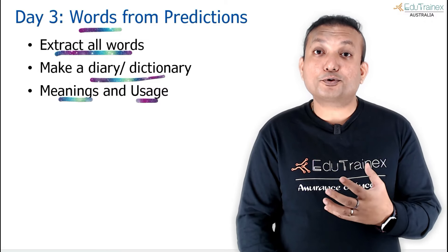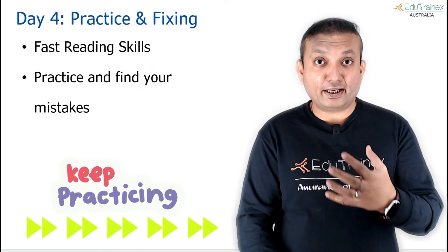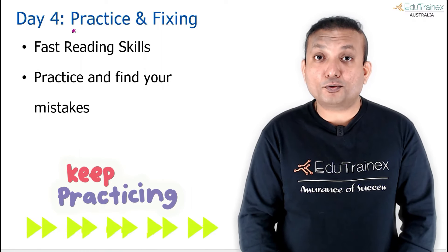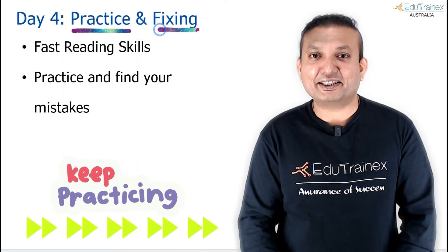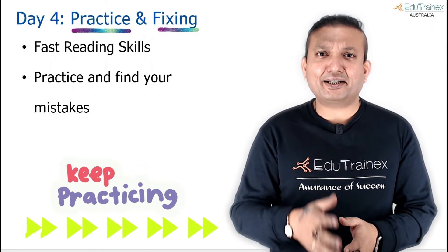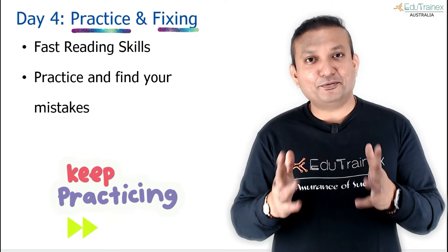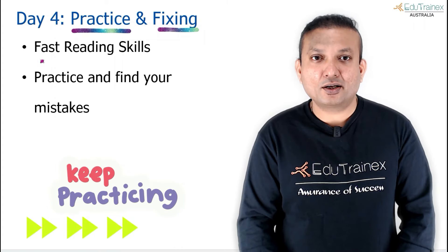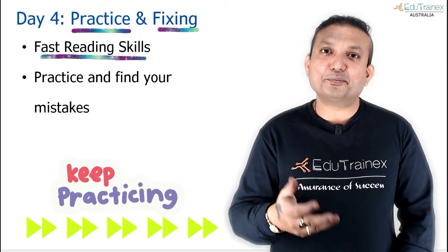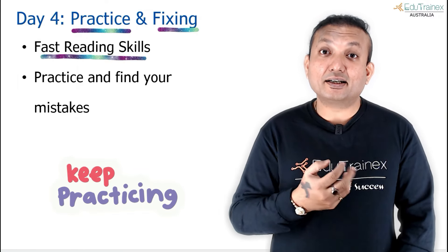From day 4 onwards, keep adding vocabulary — it is a continuous task right till exam day. After acquiring more knowledge, you also need to start practicing and fixing. Don't begin practicing hundreds of questions without technique or English language skills — this is an English exam. You also have to develop reading habits and fast reading skills. I always advocate for ScienceDaily.com, because it is a favorite website for Pearson to extract PTE question materials.